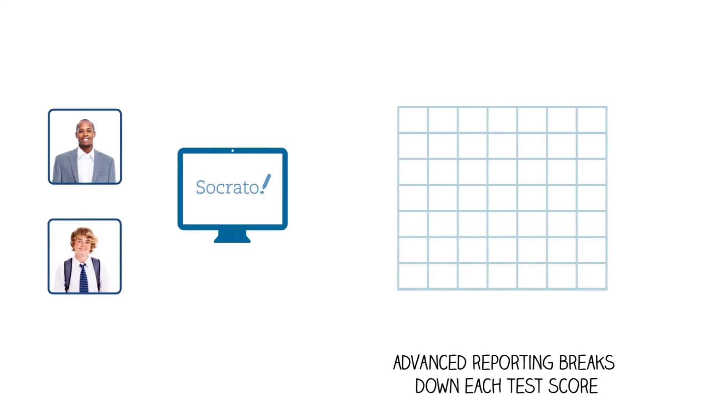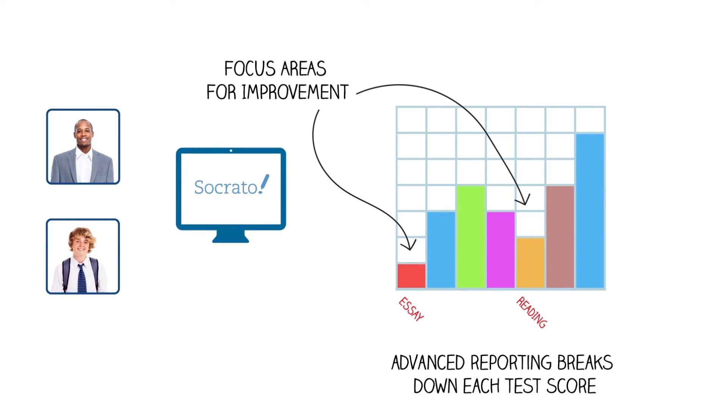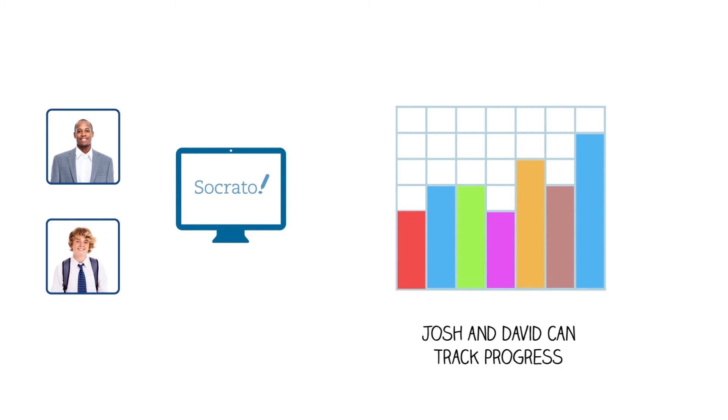With accounts on Socrato.com, David and Josh have a fast and efficient way to process their practice test scores. Each test report explains what went into Josh's score and what he needs to focus attention on to get higher scores. David and Josh quickly change their study plan and see progress.